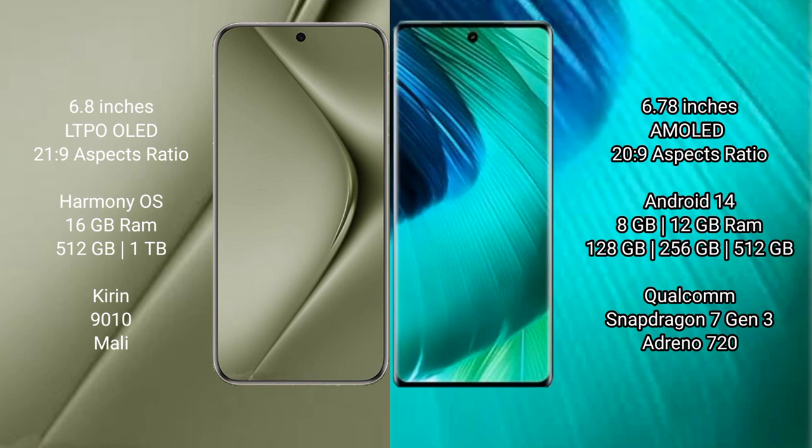Wahabepura 70 Ultra comes with 16GB RAM and 512GB or 1TB internal storage. Vio V30 comes with 8GB or 12GB RAM and 256GB or 512GB internal storage, with Snapdragon 7 Gen 3 processor and Adreno 720 GPU.